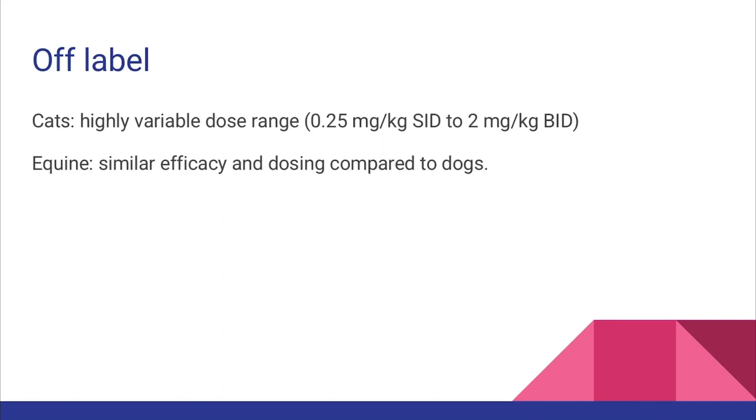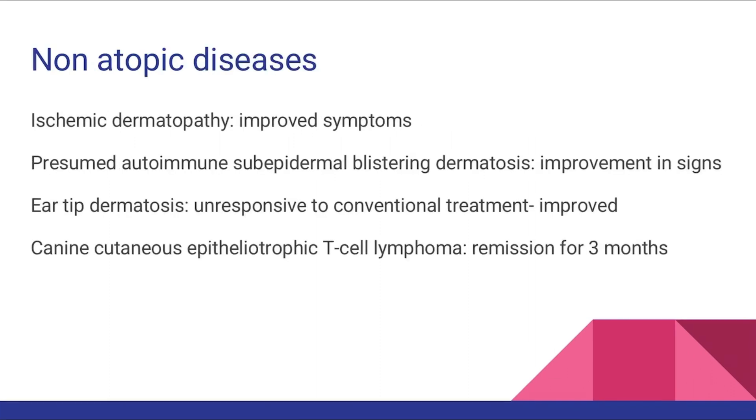Equines, however, have similar efficacy and doses as dogs. There have been individual case reports where non-atopic diseases like ischemic dermatopathy, sub-epidermal blistering dermatosis, and ear-tip dermatosis that was unresolved with conventional treatment responded to Oclacitinib. A single dog with cutaneous lymphoma went into remission for 3 months when Oclacitinib was administered.